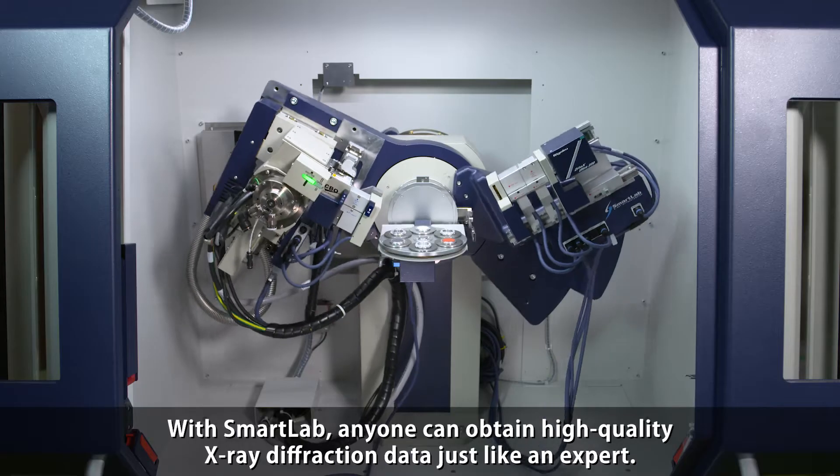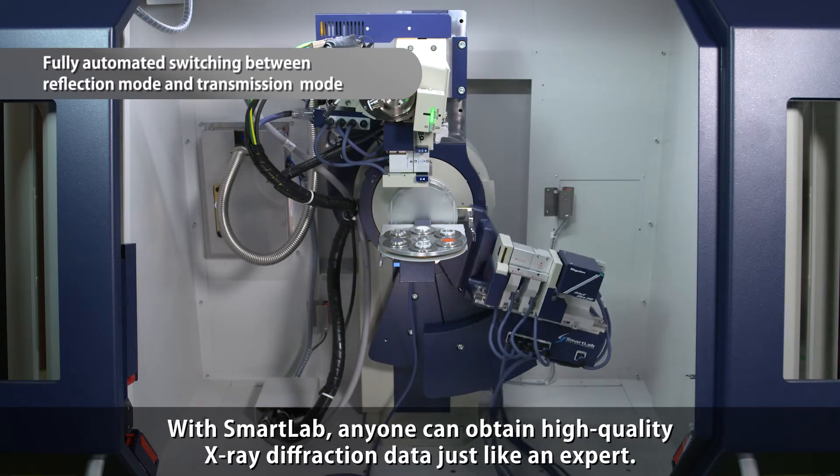The new Smart Lab with its guidance function features the most advanced technologies in the world, with unparalleled quality, functionality, and capability. With Smart Lab, anyone can obtain high-quality X-ray diffraction data just like an expert.